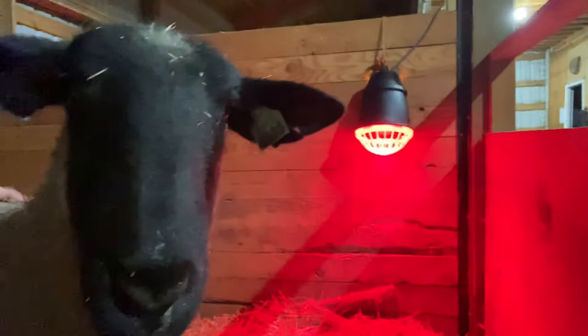In her lambing pen we have a heat lamp set up — a safe heat lamp from Premier One. These heat lamps are amazing; hardly any risk of fire with these, which is a huge benefit. We have lots and lots of straw down, and we are super excited.